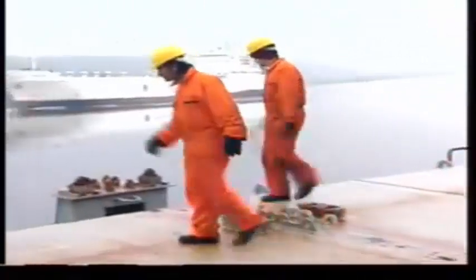Stevedores should leave the ship in a safe condition when they finish work. Rails should be reinstalled and hatch covers closed. If you see anything on the deck which could cause injury, report it to your supervisor.